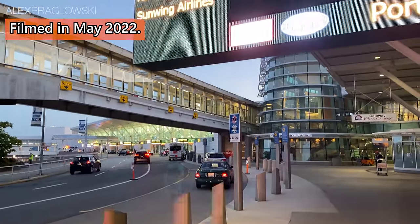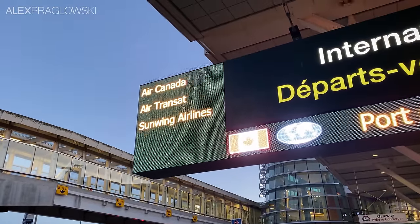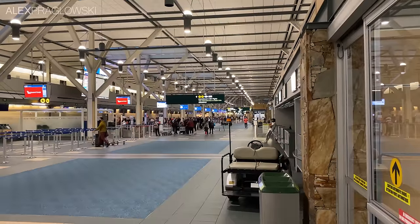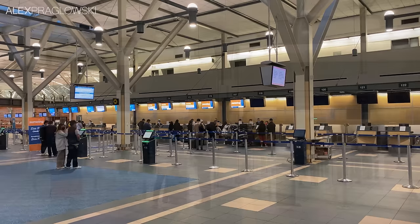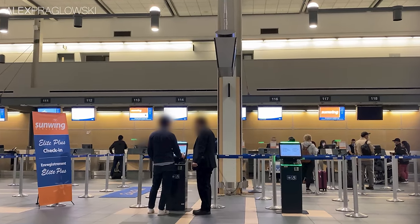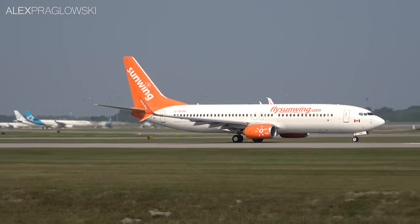Good evening from Vancouver, British Columbia! My name is Alex, and I'm about to fly on an airline that I've been meaning to try for ages. In the process of making aviation-related videos over the past far too many years, I've attempted to try out as many Canadian airlines as I can, but there's always been one glaring omission — Sunwing. Sunwing Airlines is a Canadian low-cost leisure carrier and tour operator.